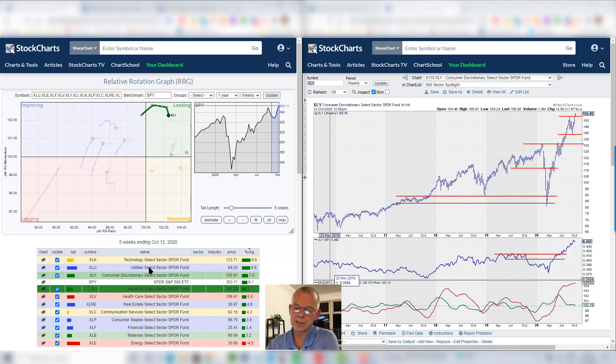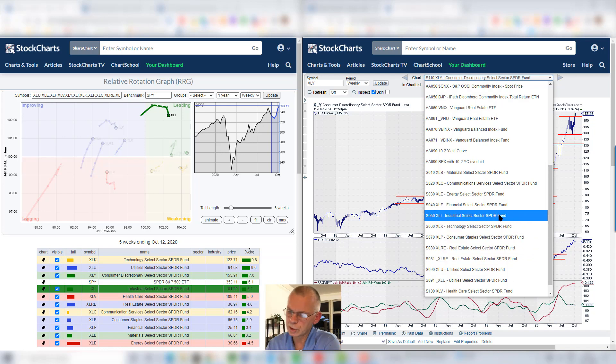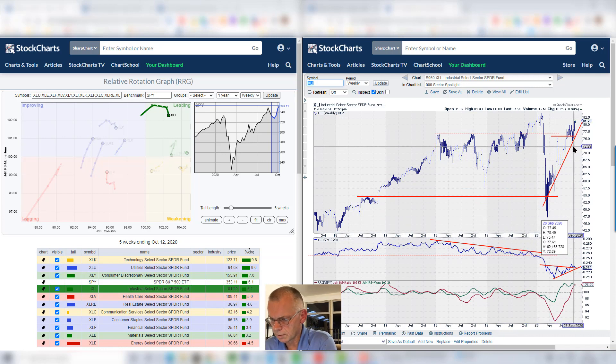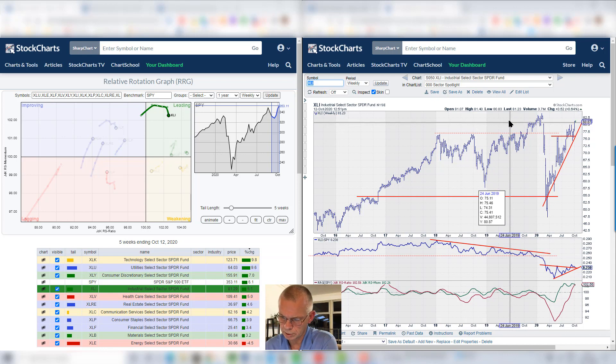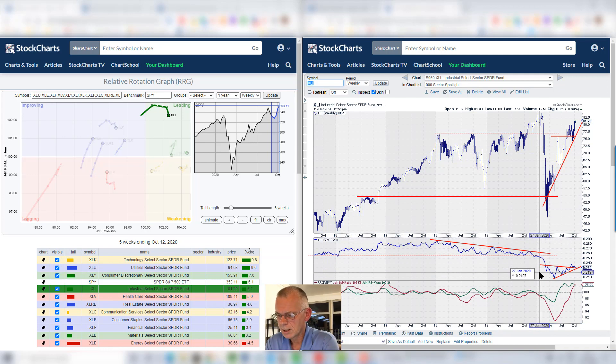Those are the only three sectors that have been outperforming SPY over the last 10 weeks. Industrials is inside leading, but already starting to roll over. If we bring that up on a chart, we see a gradually rising sector based on price, not being able to push above its highs yet. This relative strength line is sort of hesitating — it's inside this consolidation pattern. We really need a break higher from that consolidation to make this a really interesting sector. It's not a bad sector, but it's not super strong, and I don't like the fact that it's rolling over.